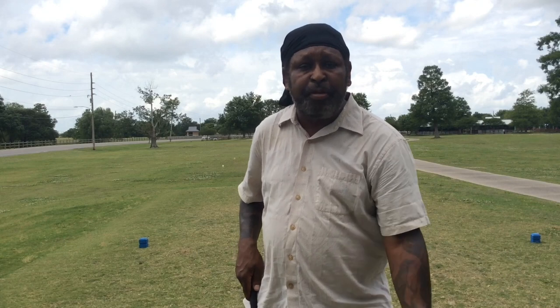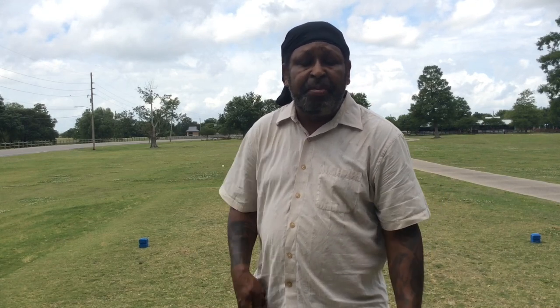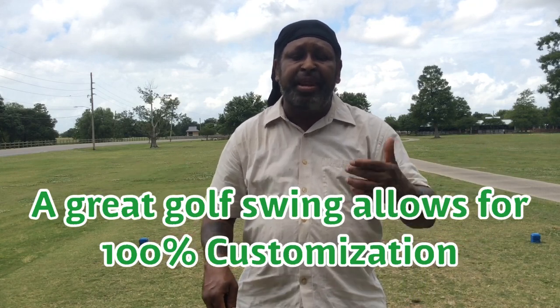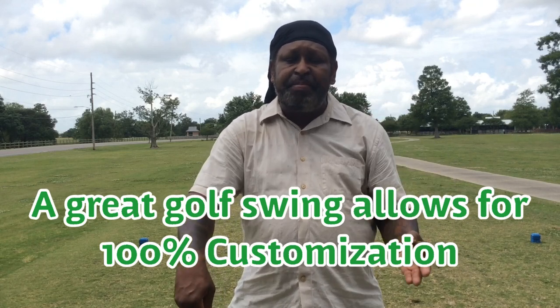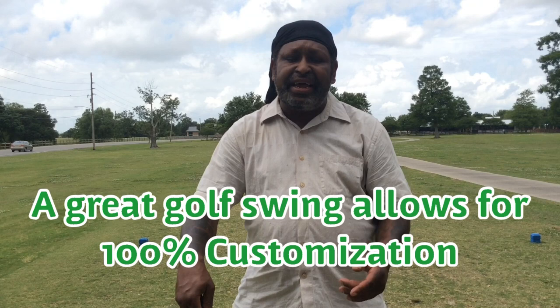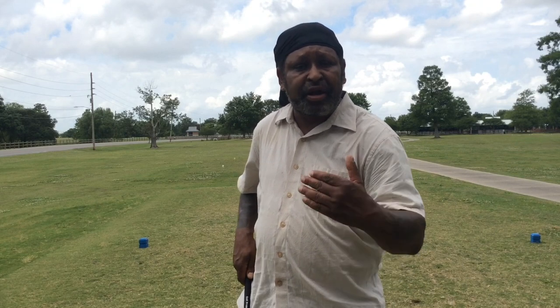The more weight you can keep on your target side, you're going to hit more consistent golf shots. But within that window, we have customization that we utilize to work with the players' anatomy, their physicality, their flexibility, and their mobility. So take that into account. On this next shot, I'm going to get extremely closed for my personal swing dynamics, and I'm going to compress the ball.